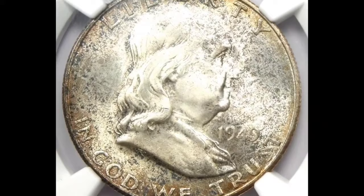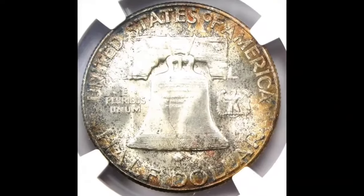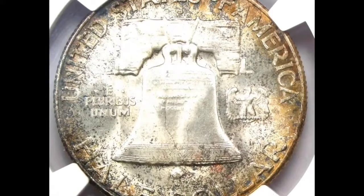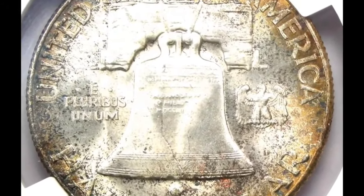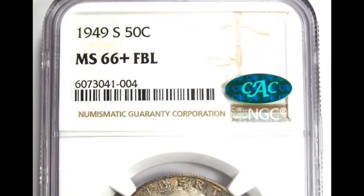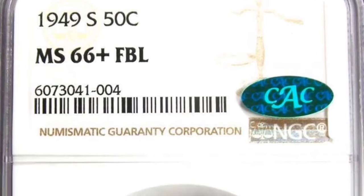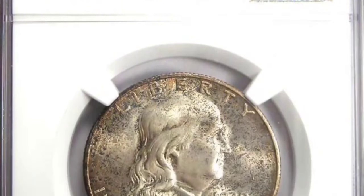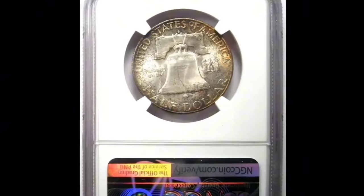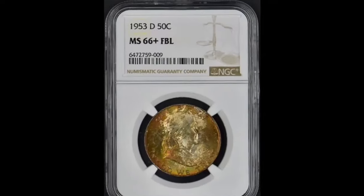The 1949 Franklin half-dollar in MS67 condition with full bell lines. This is a beautifully preserved superb gem example of the 1949 Franklin half, showing a full strike and undisturbed satiny mint luster. Freckled olive gold and blue-gray toning characterizes each side, providing ample eye appeal and blatant originality. The quality stands out even beneath the loop. It was sold for $6,900.